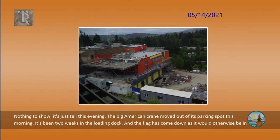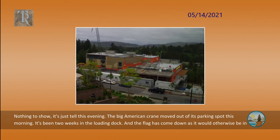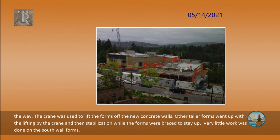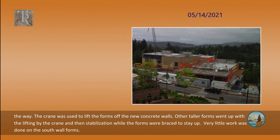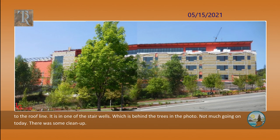Nothing to show, just tell this evening. The big American crane moved out of its parking spot this morning — it's been two weeks in the loading dock, and the flag has come down as it would otherwise be in the way. The crane was used to lift the forms off the new concrete walls. Other taller forms went up with lifting by the crane and then stabilization while the forms were braced to stay up. Very little work was done on the south wall forms. This shot was taken late this morning from Tallis Drive — two shots quickly spliced together. Note the window on the left that goes almost all the way up to the roof line. It is in one of the stairwells, which is behind the trees in the photo.